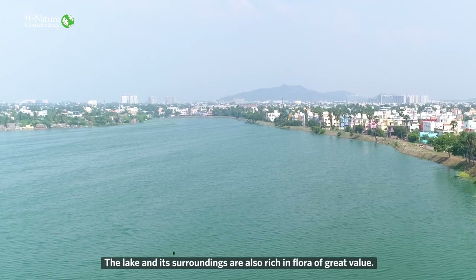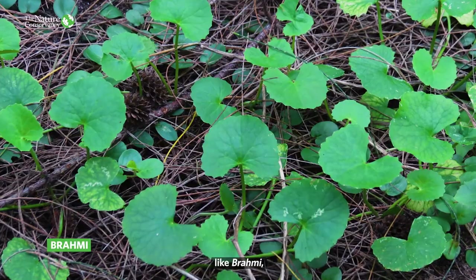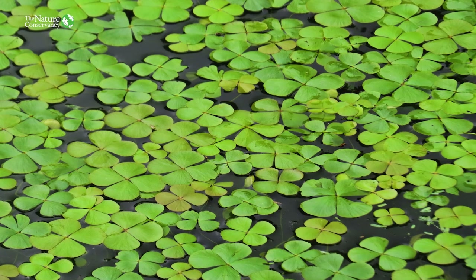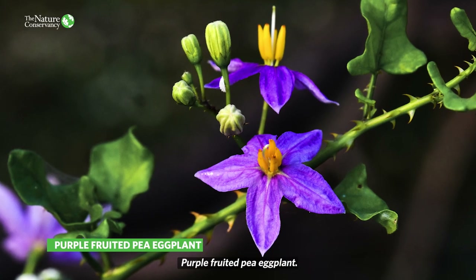The lake and its surroundings are also rich in flora of great value, some of them medicinal like brahmi, gale of the wind and bhringraj, along with nutrient-rich edible ones such as balloon vine and purple-fruited pea eggplant.